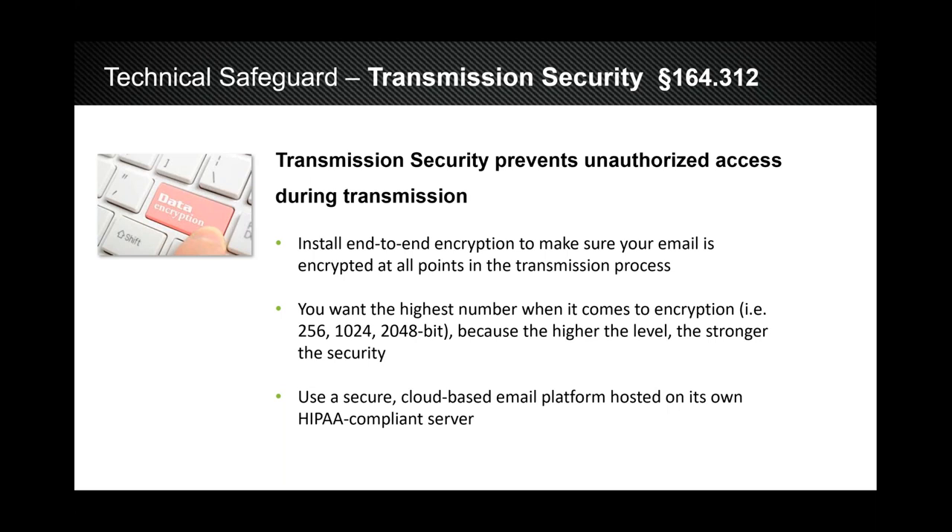DigiCert, a third-party security company, did research showing that with today's computing technology, it would take approximately 6.4 quadrillion years to decipher a 2048-bit encrypted code. Make sure you're always using the highest level of encryption. Another way to secure that information is through a cloud-based platform. The cloud simply means information is not resident on your current desktop or servers. It's stored in HIPAA-compliant data centers throughout the country, and those centers are redundant — if anything happens at one data center, that information is duplicated and stored in multiple different locations.